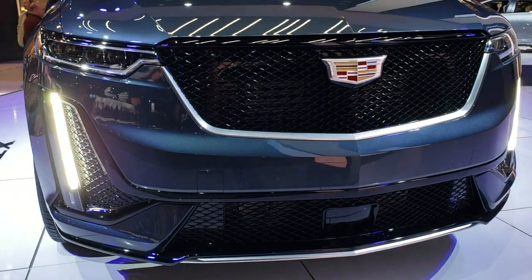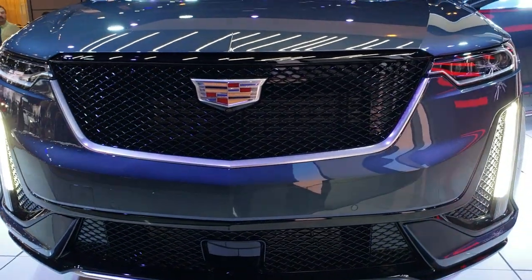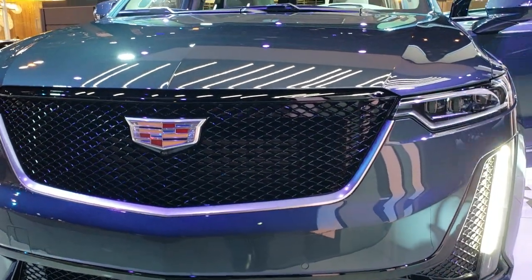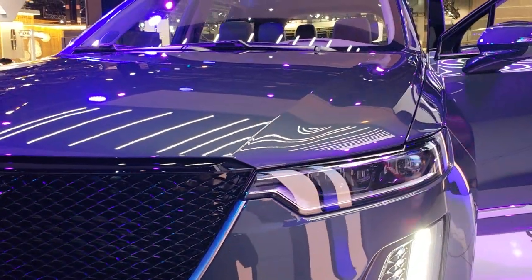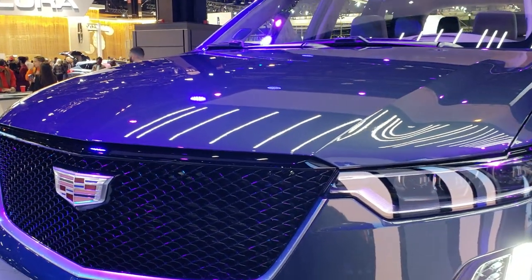Kind of a cool looking car on this 2020 Cadillac XT6 — it's got some good lines to it and some really sharp lines on the hood there. And that cool blue metallic finish really stands out.